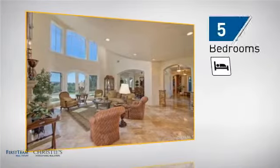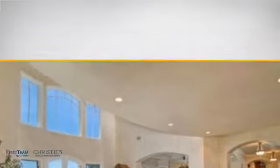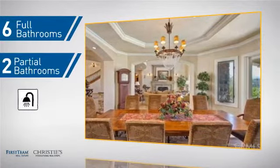Inside you'll find five bedrooms so everyone has a private space to come home to, as well as six full bathrooms and two partial bathrooms.